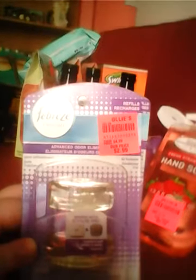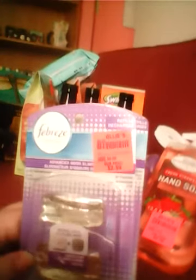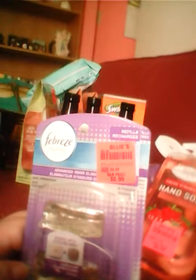Then we bought two of these Febreze fresheners — the refills for those little sit-up air fresheners you can stick around the house. Both are in the Lavender Scent, and these smell really good. We've had this scent before, they do really well, so we like those. They were $2.99 a piece.